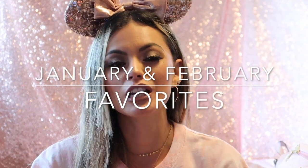Today's video is going to be my February and January favorites — just a mix of things that I loved throughout these two months. I'm using my rose gold ears because I thought it was cute and it matched one of the items I wanted to show you guys.